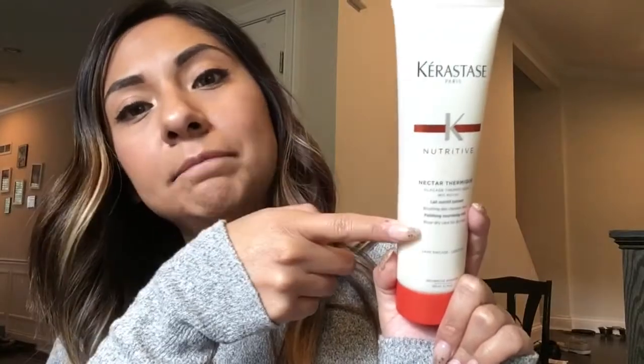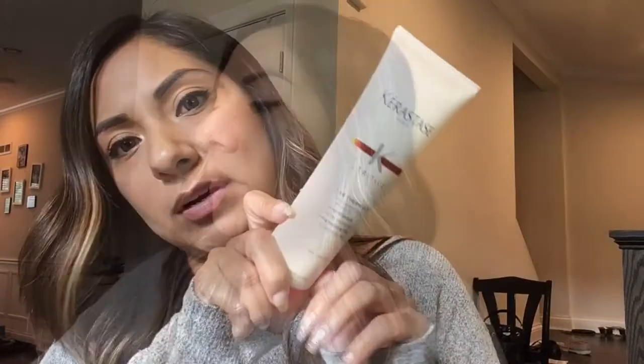On the days that I want to blow dry my hair and I'm not going to do anything else but blow dry, I use this one. This is the Kerastase Nectar Thermique. This one is made for dry hair — it is a moisturizing treatment, but it can also protect your hair. It has a high heat protectant factor. I put it all throughout towel dried hair and then go ahead and blow dry it, so I don't have to worry about the heat I apply to my hair.